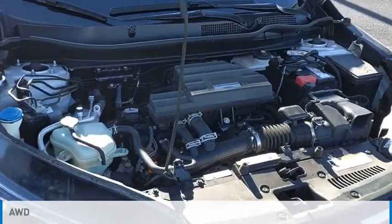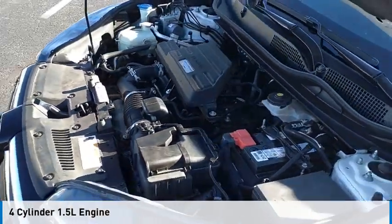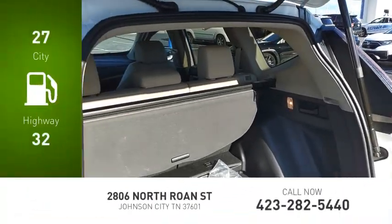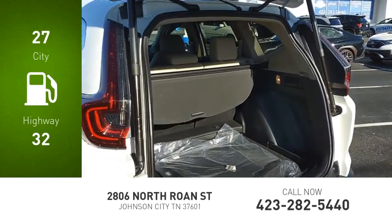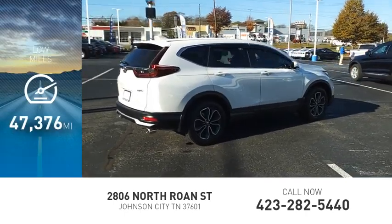This vehicle is powered by an all-wheel drive, four-cylinder, 1.5-liter engine and comes with a continuously variable transmission. Great fuel efficiency saves you money by requiring fewer trips to the gas station. This vehicle has less than 50,000 miles.